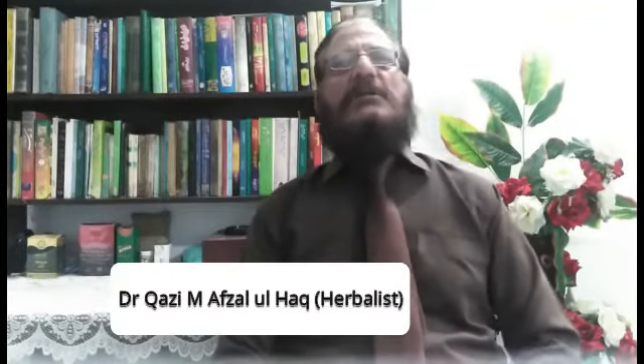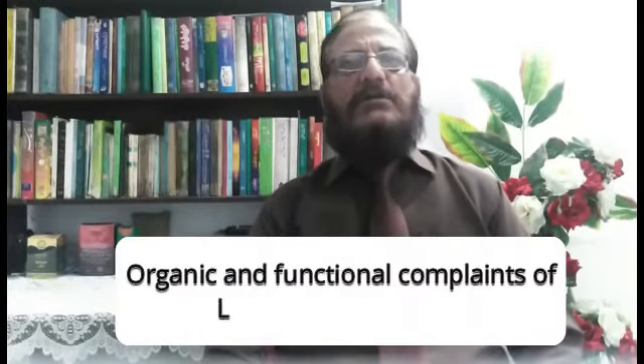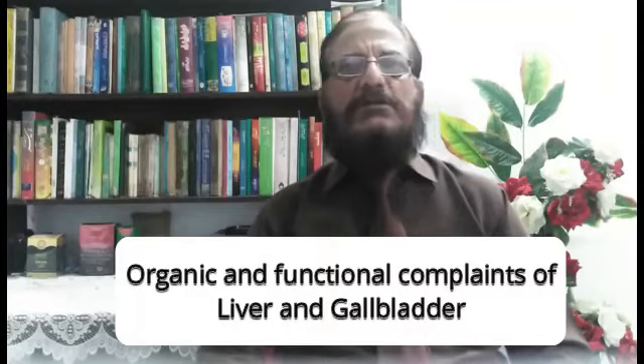Hello everyone, brothers and sisters. My name is Dr. Kazi Muhammad Afzal Siddiqui and I am from Gujranwala, Pakistan. I run a homeopathic clinic named Islami Homeo Clinic. It is my honor to give you knowledge about liver and gallbladder disease. I am a homeopathic doctor and herbalist. Today, according to the homeopathic system of medicine, I will discuss organic and functional complaints of liver and gallbladder, hepatopathy.